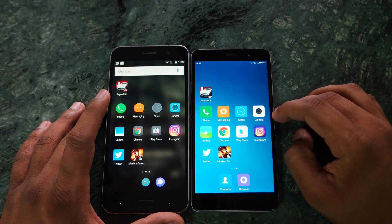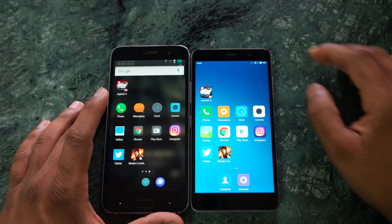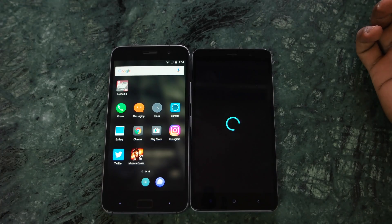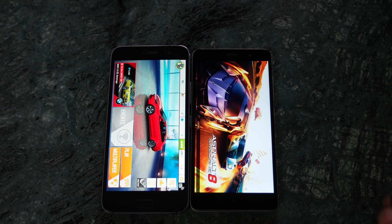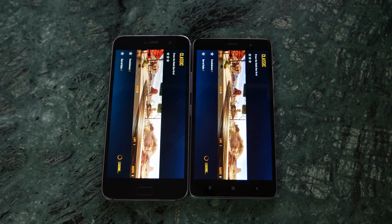Let's start the speed test between both devices, beginning with Asphalt 8. At the end we'll check if both games are still in memory. Both devices have 3 GB of RAM — the ZUK Z1 has Snapdragon 801 while the Redmi Note 3 has Snapdragon 650.